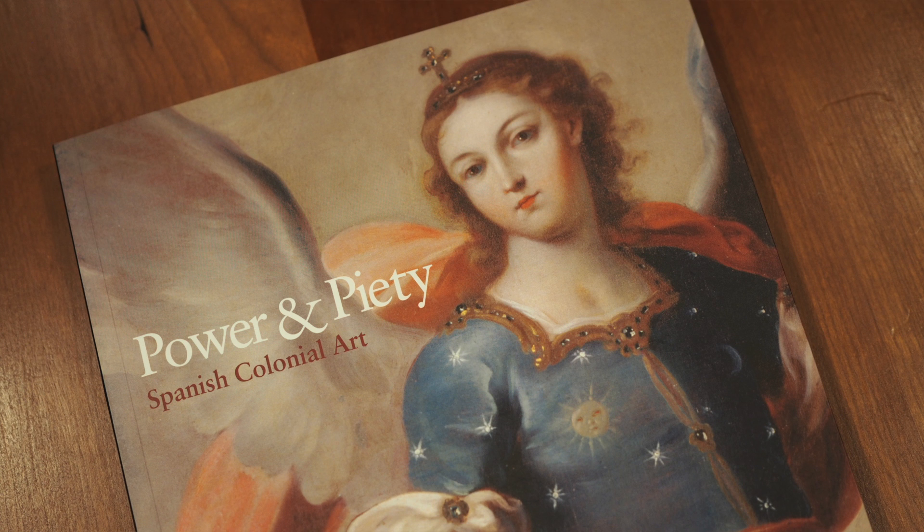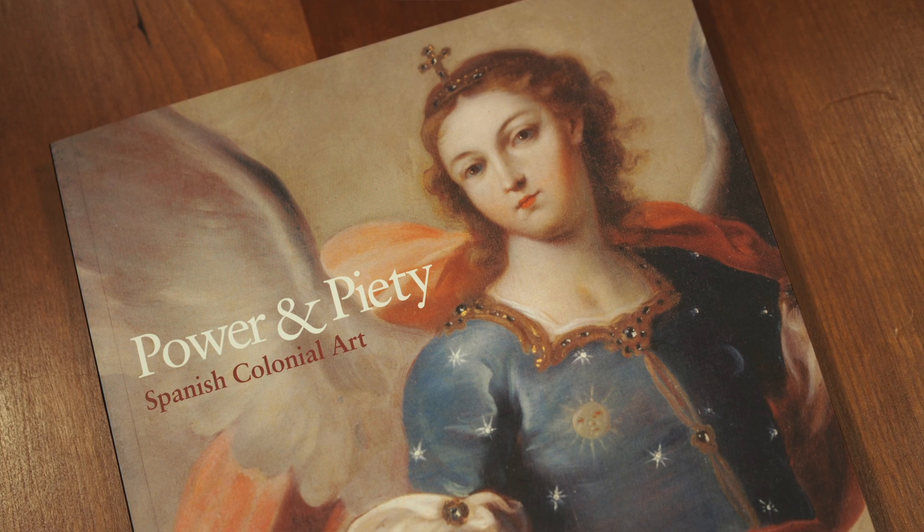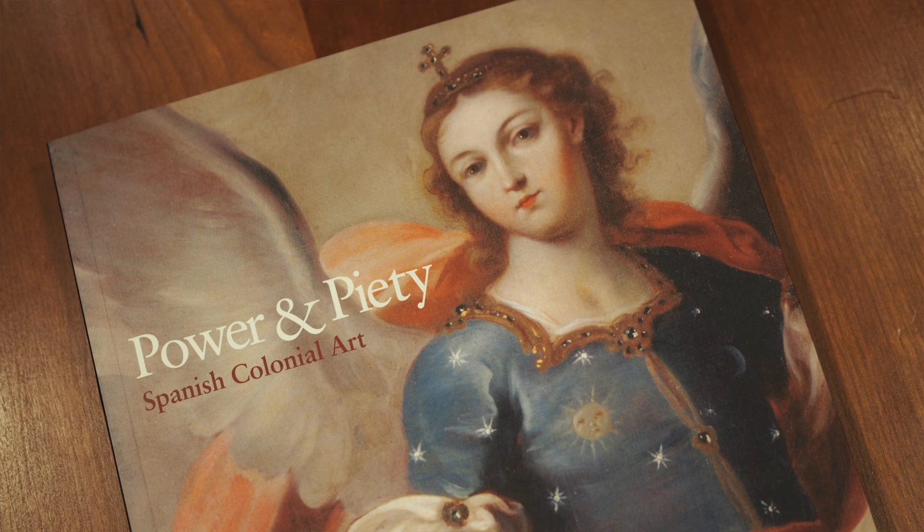Welcome to Power and Piety, Spanish Colonial Art. This is an exhibition that was co-organized by the Museum of Biblical Art in New York and Art Services International, and it was curated by Jorge Rivas Perez.